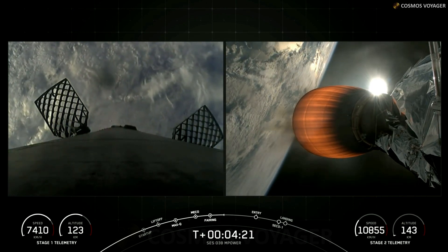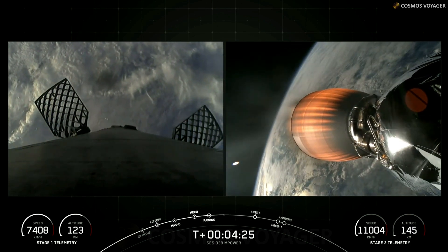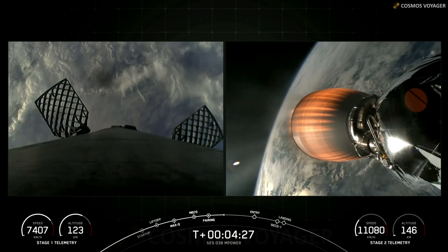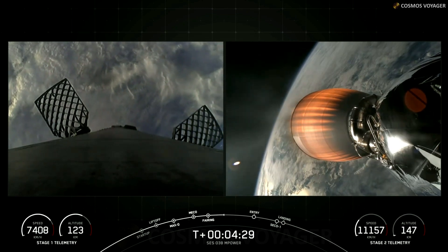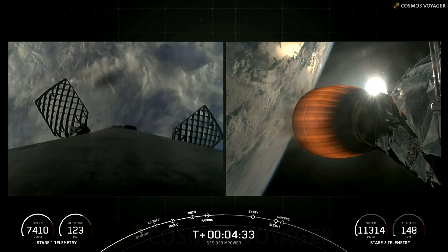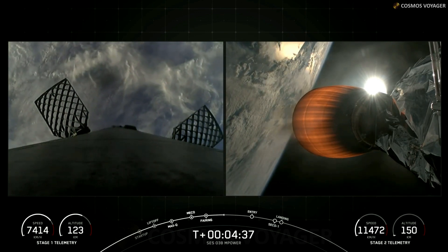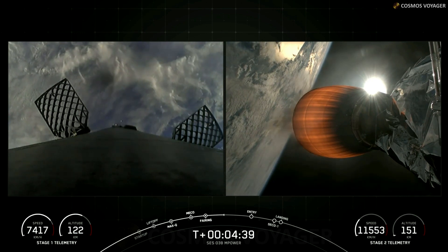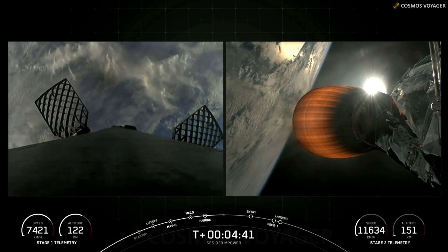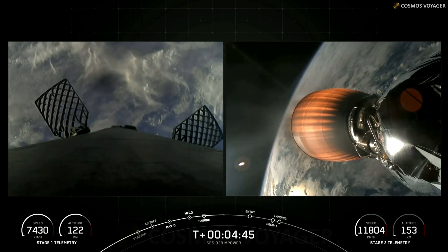We need to slow down to reduce the reentry forces, and that helps us recover and reuse the first stage. During the entry burn, Falcon 9 is decelerating by firing its Merlin engines, but we're still moving very rapidly, and that causes the vehicle to fly through the Merlin exhaust gases — also sometimes called the rocket's plume. This deposits a layer of soot on the vehicle's surface, which comes from the carbon-based fuel that Falcon 9 uses.